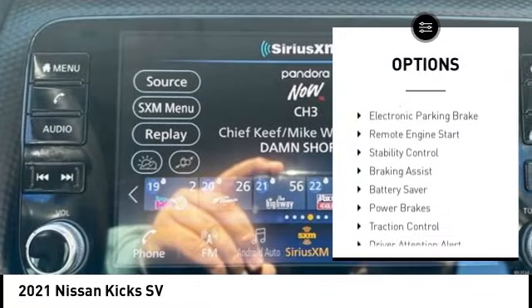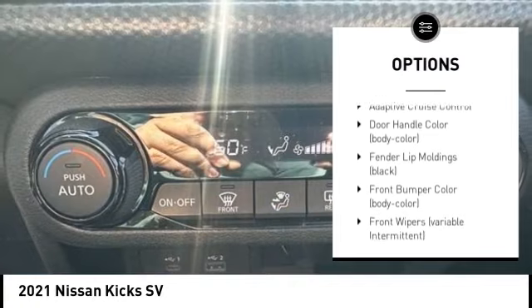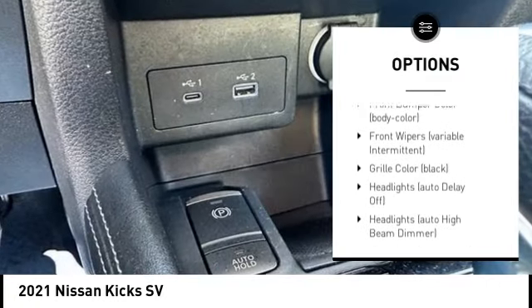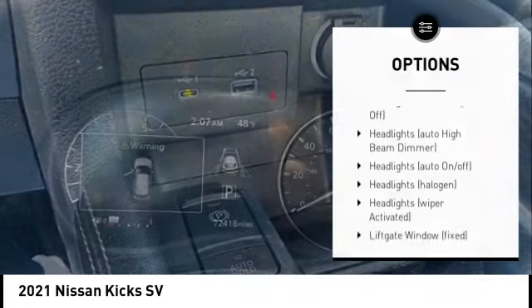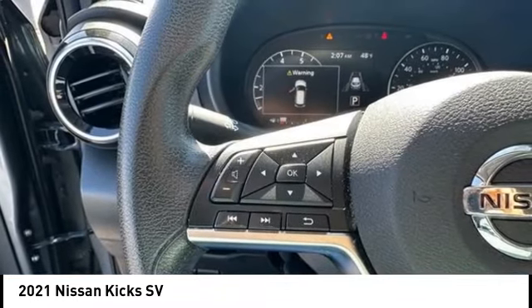Tire pressure monitoring system, electronic parking brake, remote engine start, stability control, braking assist, battery saver, power brakes, traction control, driver attention alert system, adaptive cruise control.